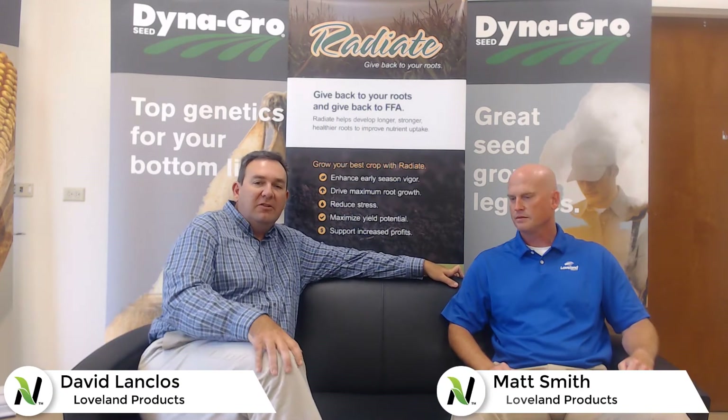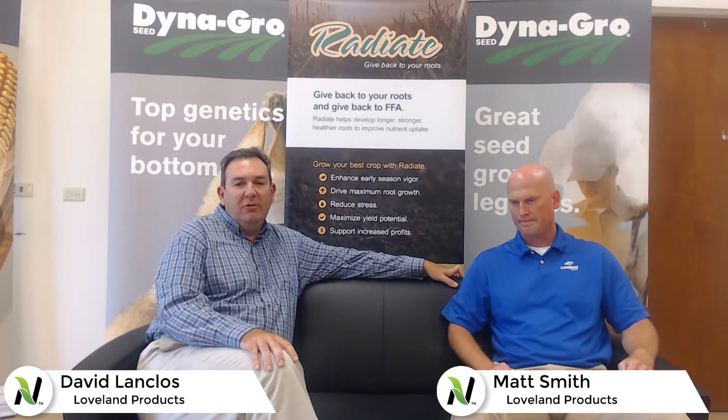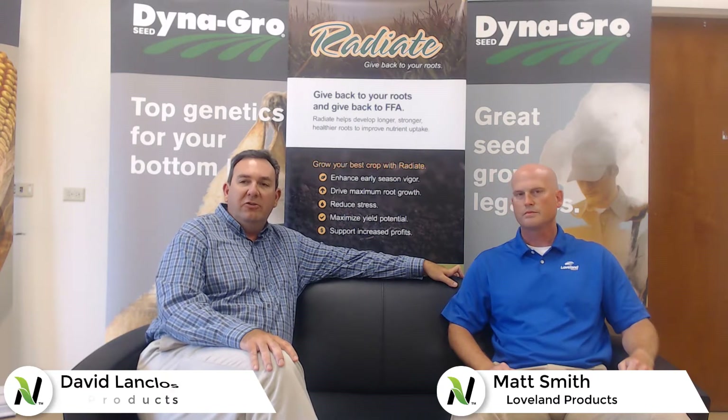Hello, my name is David Longclo. I'm a Southern Area Manager for Loveland, and with me today I have Mr. Matt Smith, who represents the South Central Division for Loveland as well. Today we want to talk about NutriSync in general — what is the technology and what makes it special? With that being said, Matt, take it away.